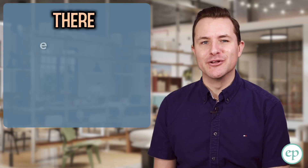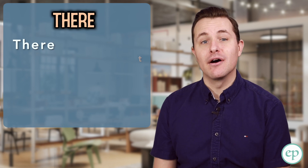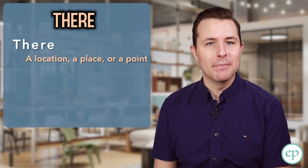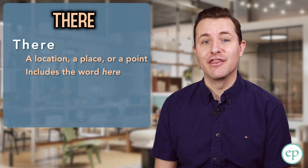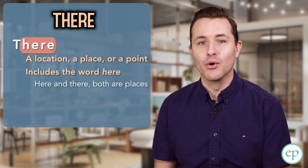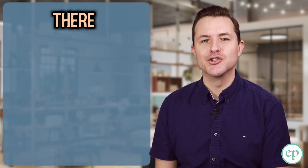There, spelt T-H-E-R-E, is often used to talk about a location, a place, or a point. It's the opposite of here. This is actually one of the things that can help you remember the proper use of the word — there includes the word here. Here or there: both are places. There is used in five different situations.